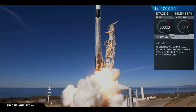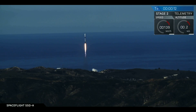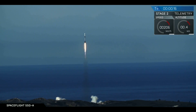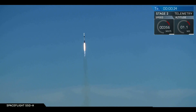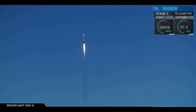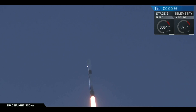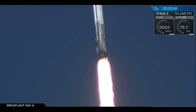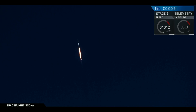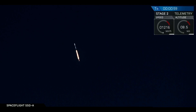Falcon 9 has cleared the tower and is now headed upward on its mission to sun-synchronous low-Earth orbit.